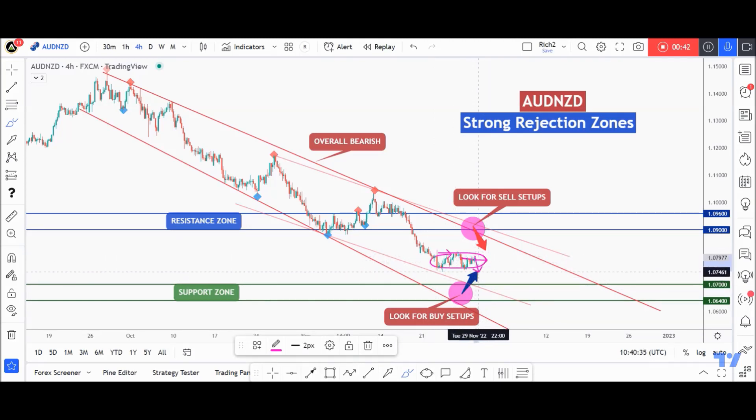I'll be waiting for AUDNZD to approach this support zone — the lower band of this channel — to look for buy setups, or just like what happened previously: a consolidation, a bullish movement for the correction to start, and then the next impulse movement begins. So I'm waiting for this zone to be broken upward, just like here and here, for the correction to start, and then I'll be looking for sell setups around the upper bound to catch the next impulse movement downward.